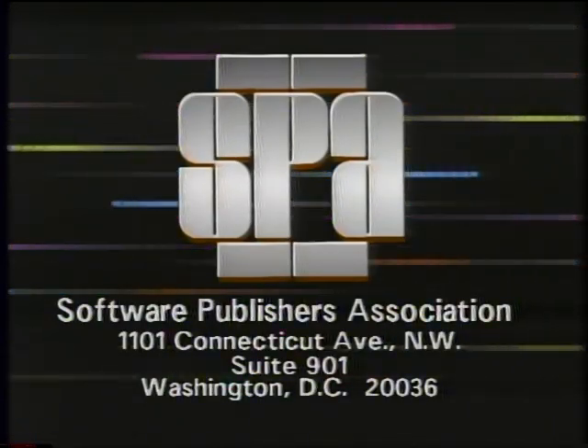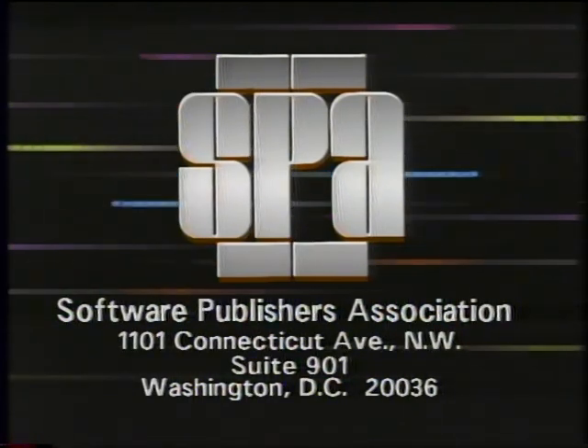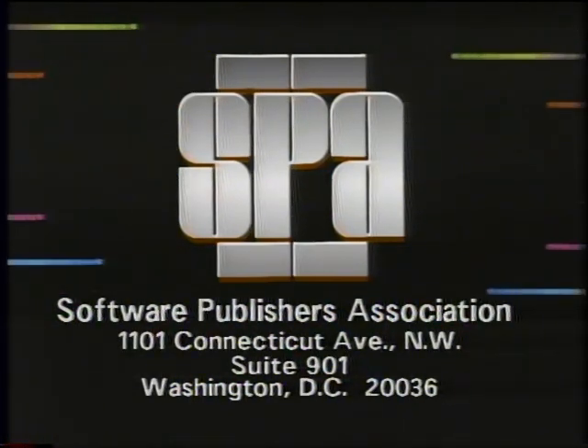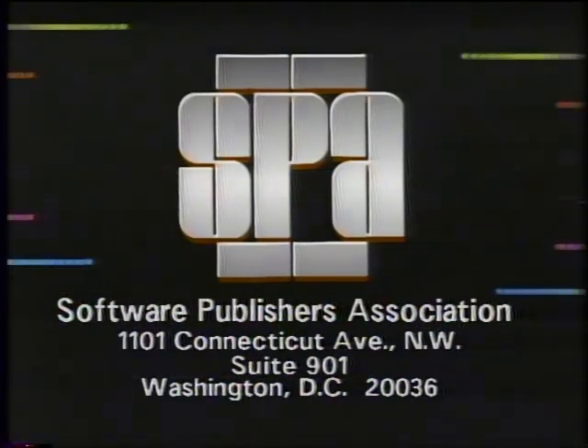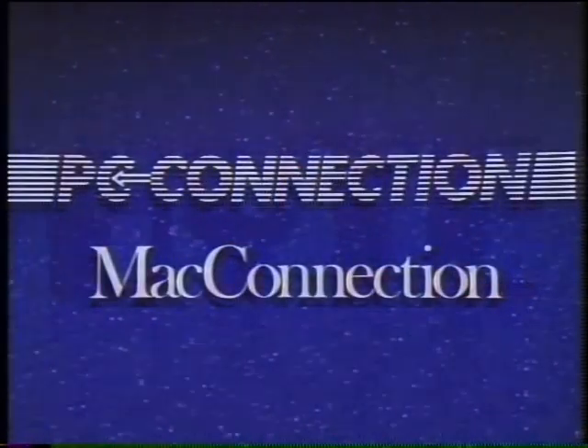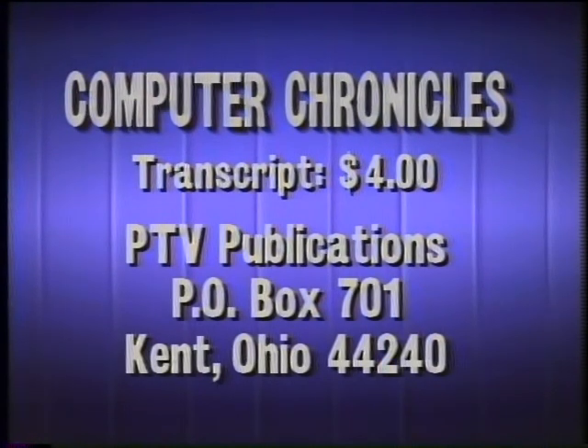That's it for this week's Computer Chronicles. I'm Kate McGargy. The Computer Chronicles is made possible in part by the Software Publishers Association — it's a federal offense to copy software. Funding is also provided by PC Connection, Mac Connection, Byte Magazine, and Bix. For a transcript of this week's Computer Chronicles, send $4 to PTV Publications, Post Office Box 701, Kent, Ohio 44240. Please indicate program date.